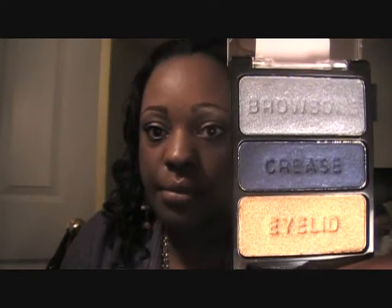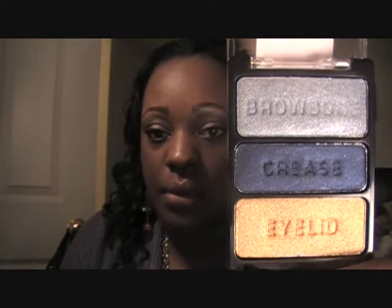This one is called 'I Got Good Jeans' and it is so gorgeous — silver on the top, navy blue, and gold.